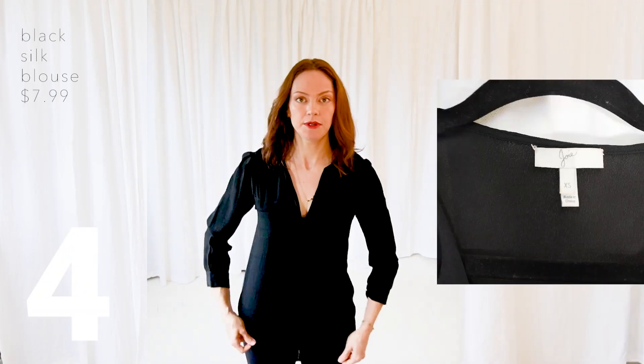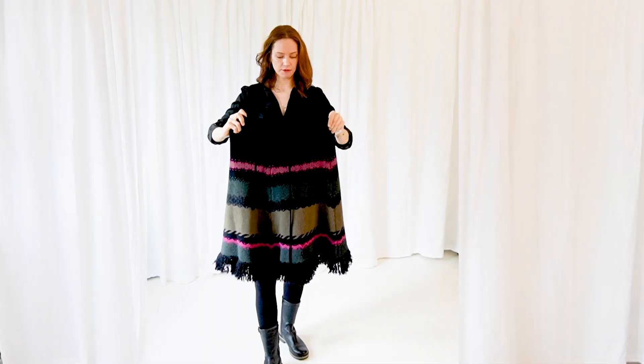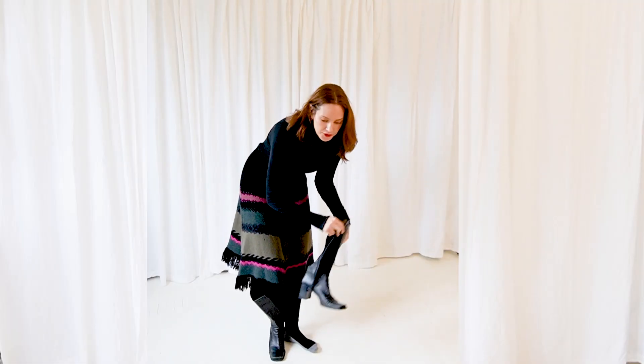For the next look I'm keeping my bodysuit but throwing on this black silk blouse from Joie. I found what I think is a poncho — it's definitely real wool. I don't wear ponchos, but I'm going to wear it as a skirt instead. I think I'd sew up this little opening and turn it into a skirt. This doesn't work with the silk blouse, so I'm trying a turtleneck instead — and that looks much better as a winter outfit.